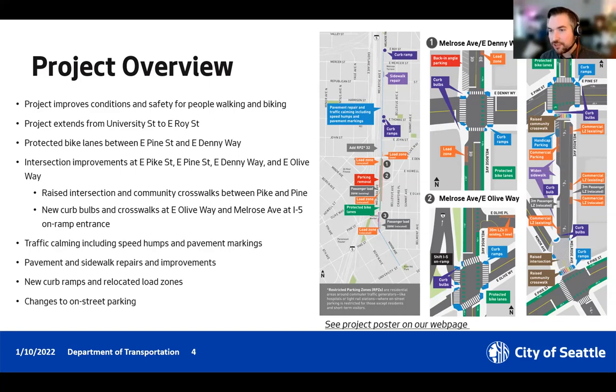Drew notes: there's a question in the chat about whether the Melrose section between Pike and Pine will remain two-way. Yes, it will remain two-way without the center line striped down. Are there any other questions, or shall we move on to the next intersection? We can move on — Linda has another question we can loop back to in a moment.